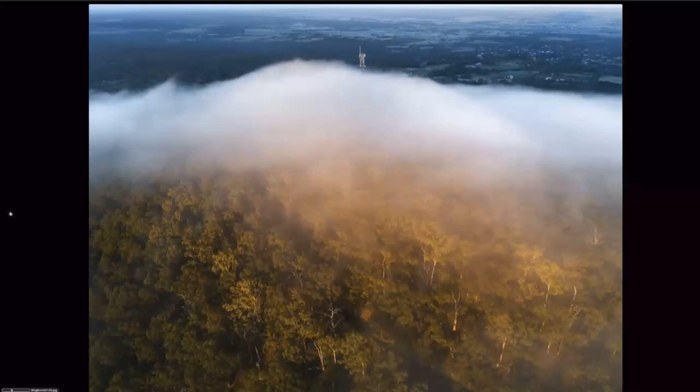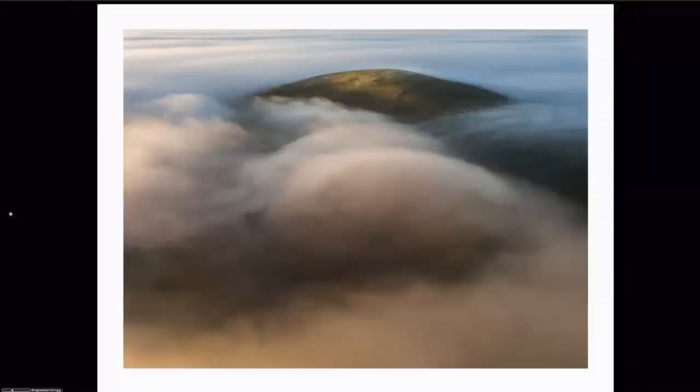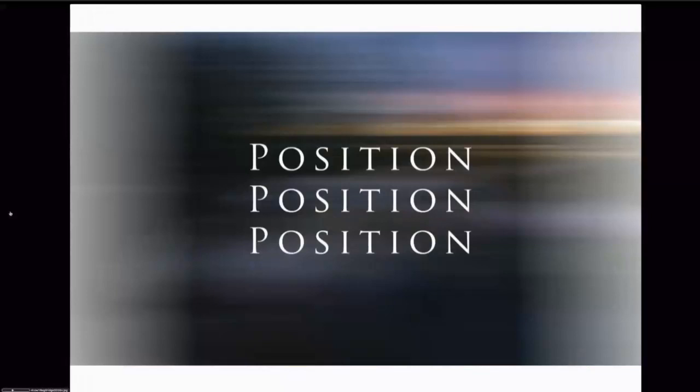That's Mount Bunningong. That's Mount Warren Heap with the tower sitting up the top. This is out at the Laulau Reservoir — just the main water supply catchment for the Ballarat district. A lovely morning there. And this is Saddleback Hill just out west of Ballarat. Just a few lovely foggy shots there to show you.